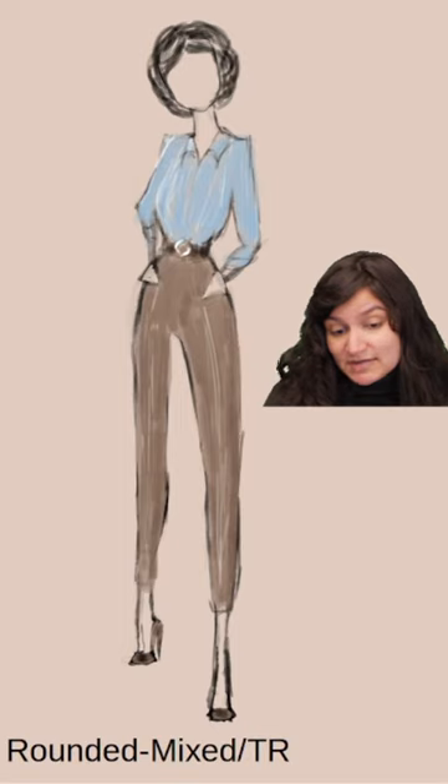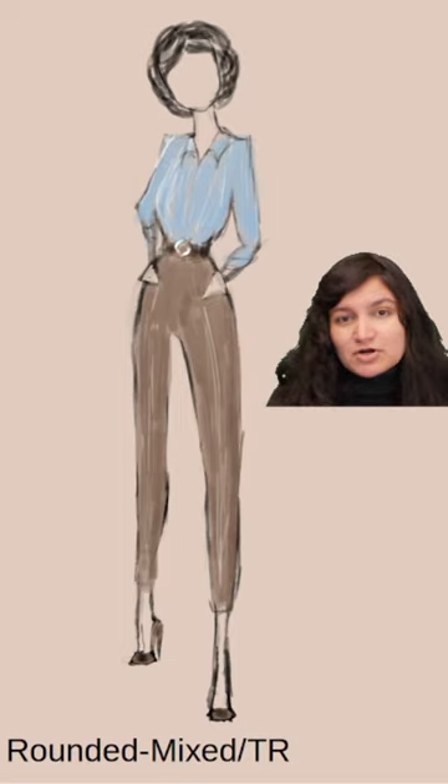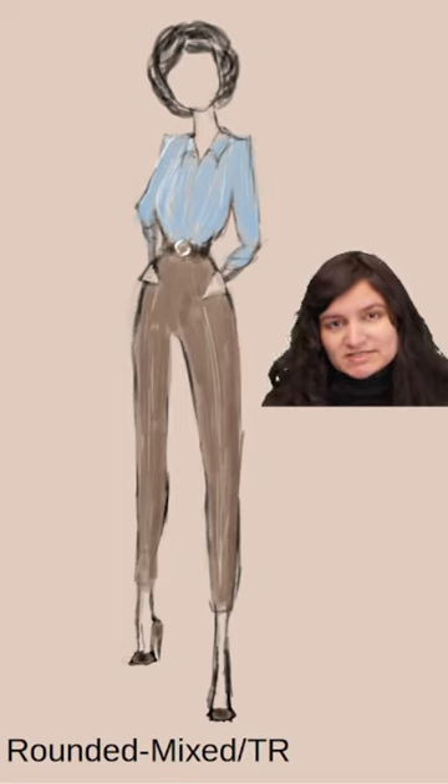Theatrical Romantic: a feminine silhouette, short lines, and brighter colors, more dynamic detailing, but still very feminine.